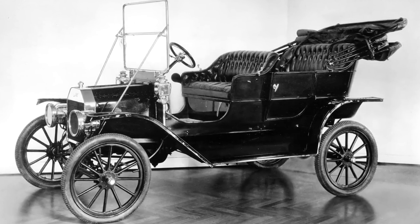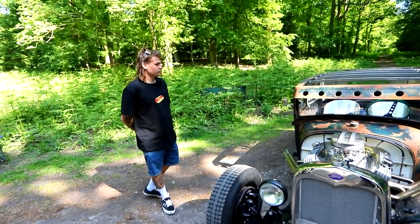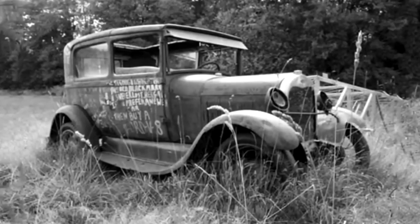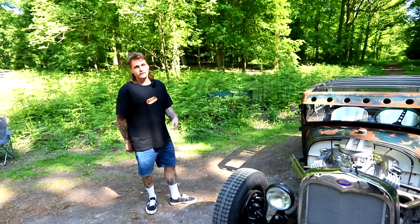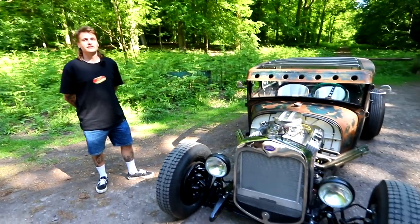Is this the first car they ever made? Model T was the first like mass production Ford. Where did you import it from originally? It was a dad's friend — they found it in a field in Canada. There's a picture of it in the field. He stripped it all apart and imported it over. Then my dad bought it off him probably about 10 years ago. And it's just been sat waiting for you to build it.